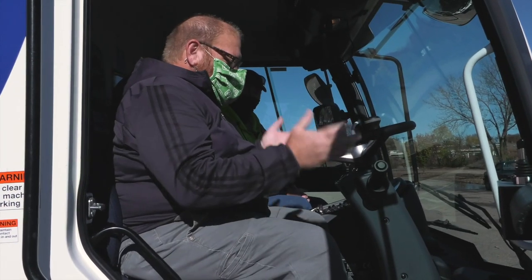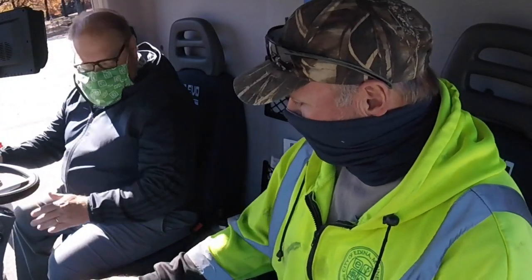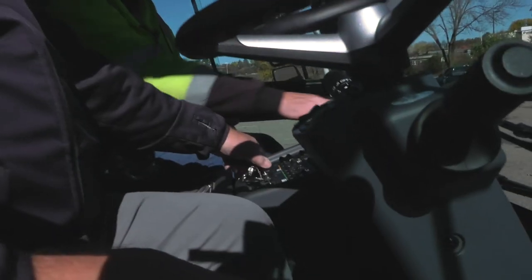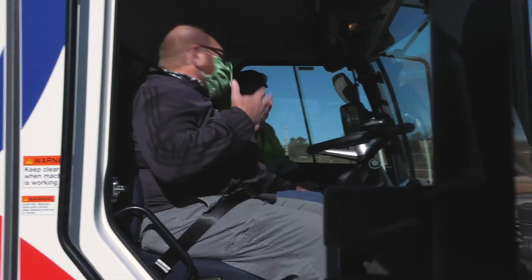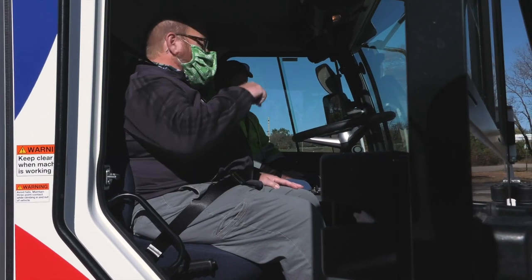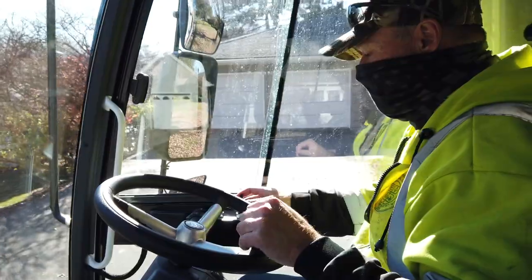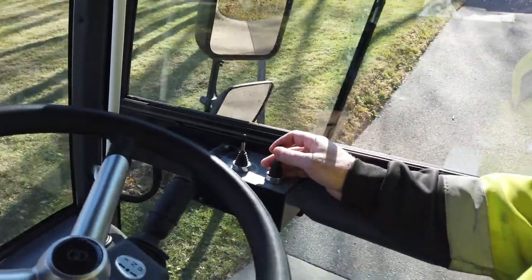So let's talk about how do I run this thing. What's first? This is your ignition. So we're going to turn it on. When you're doing this, Dean, do you do this all day, or do you break up your day? Are you here doing this all day long? Right now, this time of year, the sweepers will be out because of what we have going on and have lots of leaves on the ground.